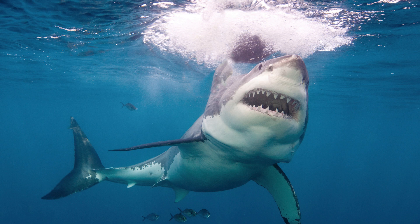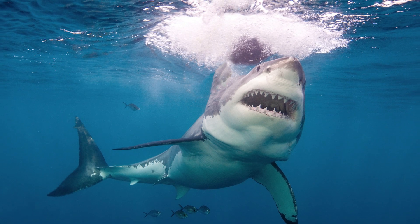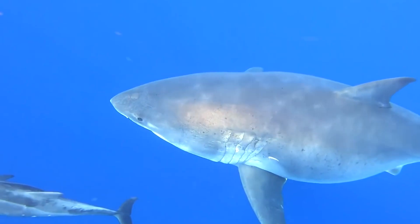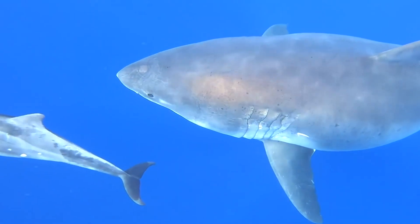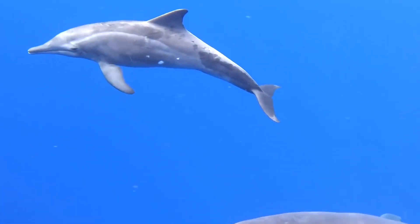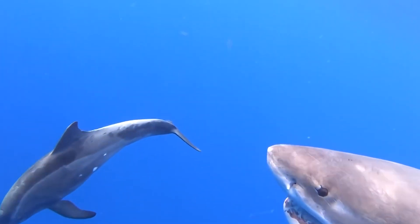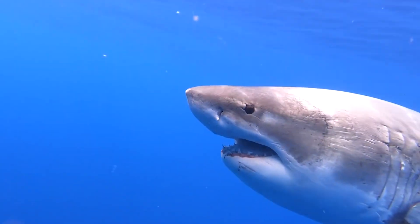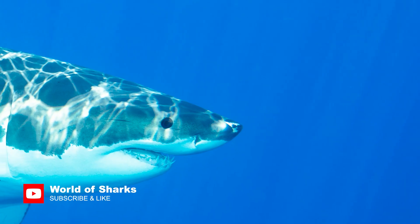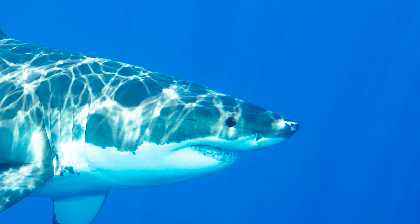In reality, the majority of shark bites are exploratory test bites, where the shark cautiously approaches and takes a tentative nip to examine an object. This behavior is observed when great whites investigate floating objects such as buoys and driftwood. Although these massive creatures possess a bite that can be perilous even when cursory, the incidence of fatalities from great white shark bites is fortunately quite low.